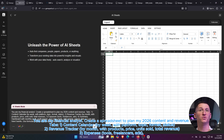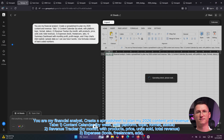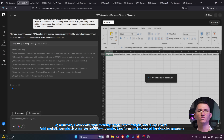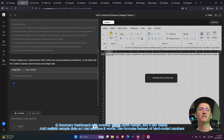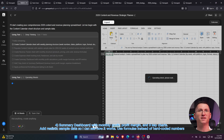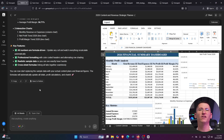I type: 'You are my financial analyst. Create a spreadsheet to plan my 2026 content and revenue. Tab one: content calendar by week with platform, topic, format, and status. Tab two: revenue tracker by month with product, price, units sold, and total revenue. Tab three: expenses such as tools, freelancers, and ads. Tab four: summary dashboard with monthly profit, profit margin, and three key charts. Add realistic sample data so I can see how it works. Use formulas instead of hard-coded numbers.' GenSpark builds out the tabs, fills in example data, wires up formulas, and suggests charts.